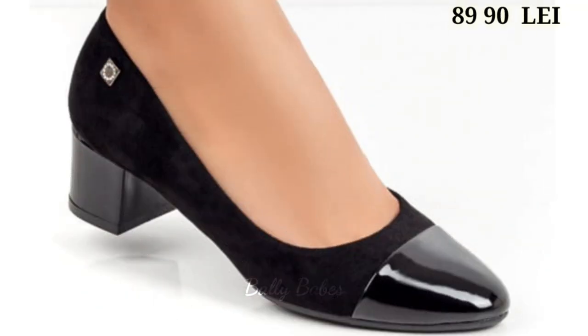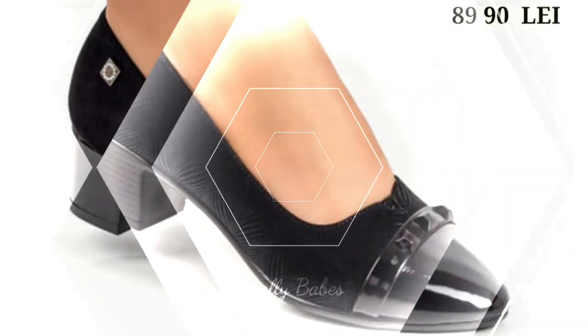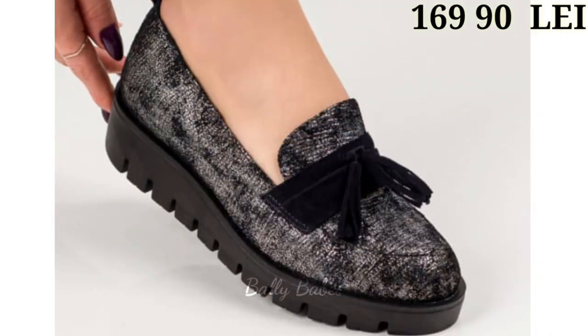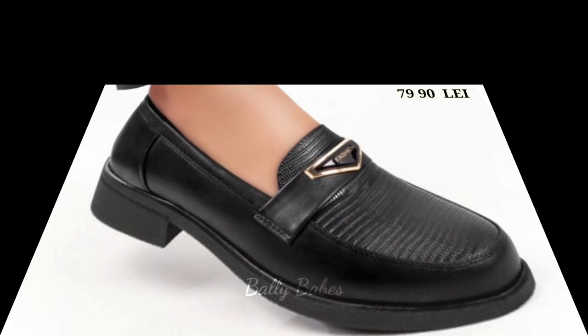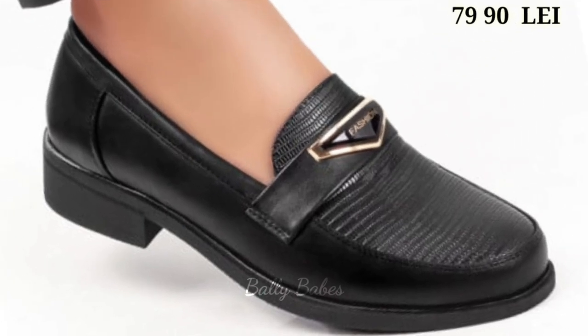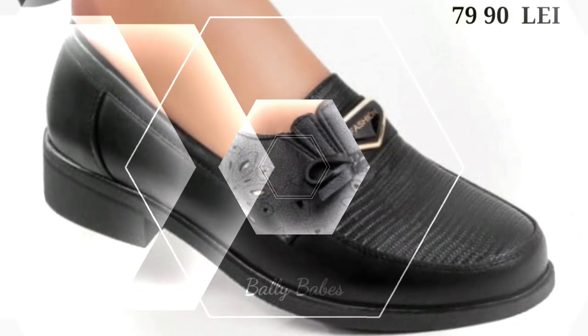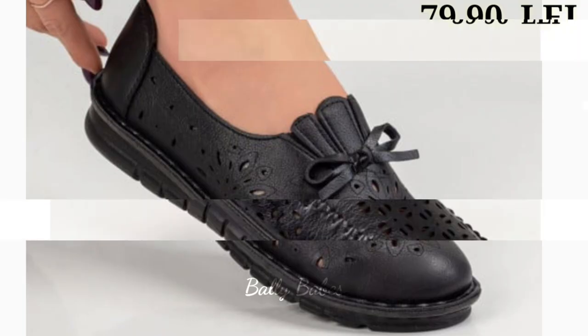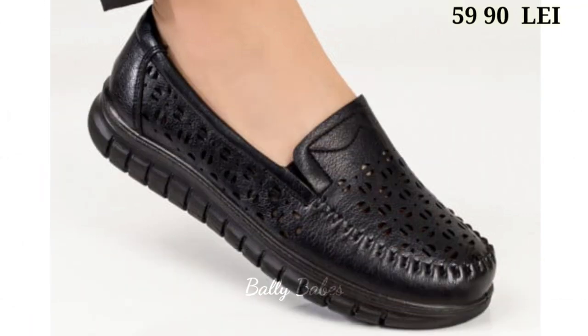Next we have the black loafers. They are another great option for the office or formal occasions. They are a classic style that never goes out of fashion and can be dressed up or down depending on the outfit. Black loafers are also a great choice for those who want a comfortable yet stylish option for their workday. A black leather loafer with a penny strap is a timeless choice that will never go out of style.